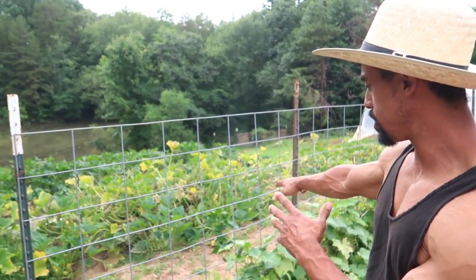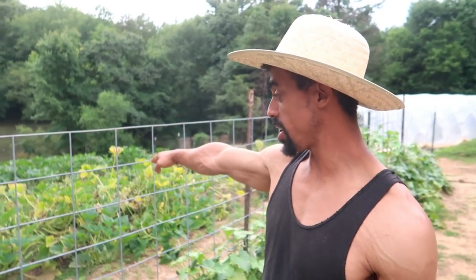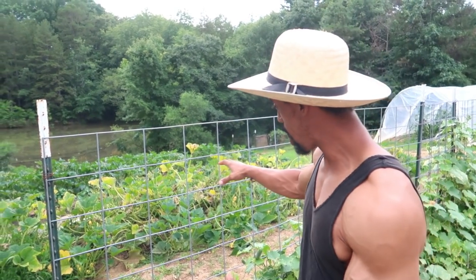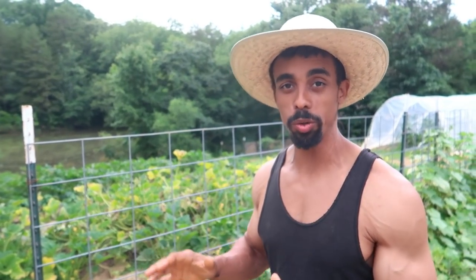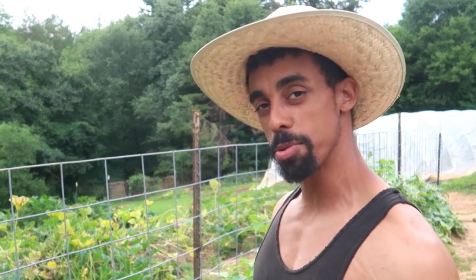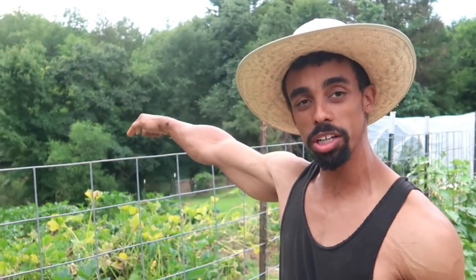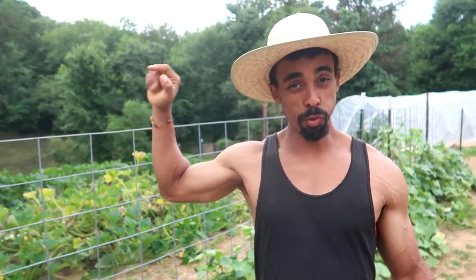We had some arugula in the bed beside the cucumbers, but that arugula we've cropped out and we're looking forward to putting a new crop in. We also have lemon squash that we bought from Baker Creek — this was our first year growing it and it has done absolutely great. This morning Josiah harvested a bunch of cucumbers as well as a bunch of lemon squash from these beds.